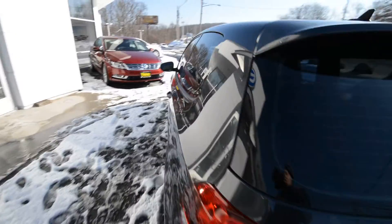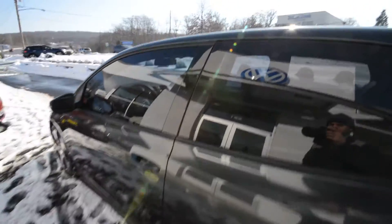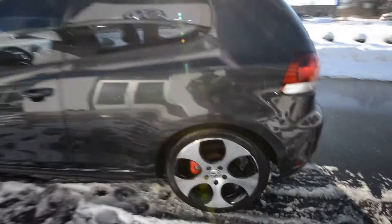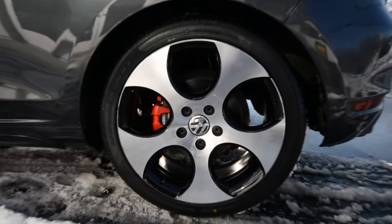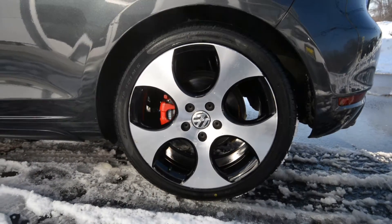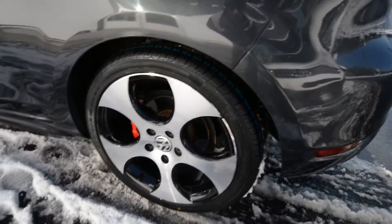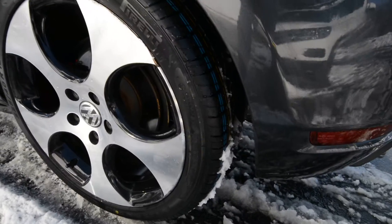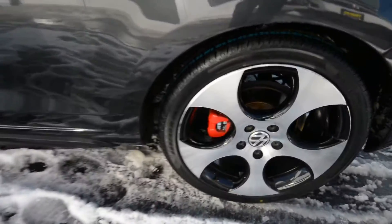First off, obviously, the power tilt-slide sunroof, and then two interior features. The 18-inch Detroit alloy wheels are now standard, replacing those little mini hub caps. Brand new tires — four brand new tires — four-wheel disc brakes, traction control, stability control. See those nice red calipers there?